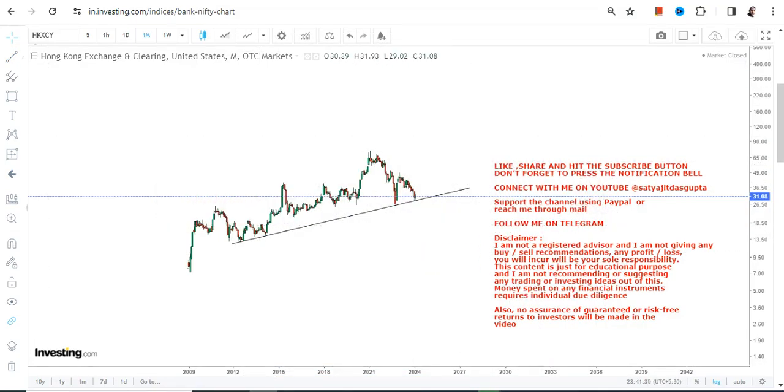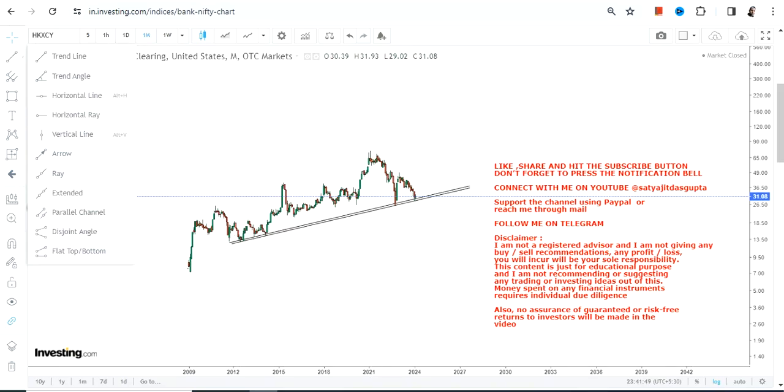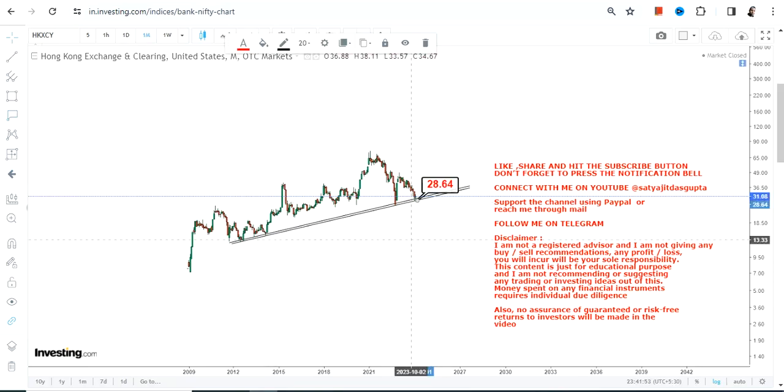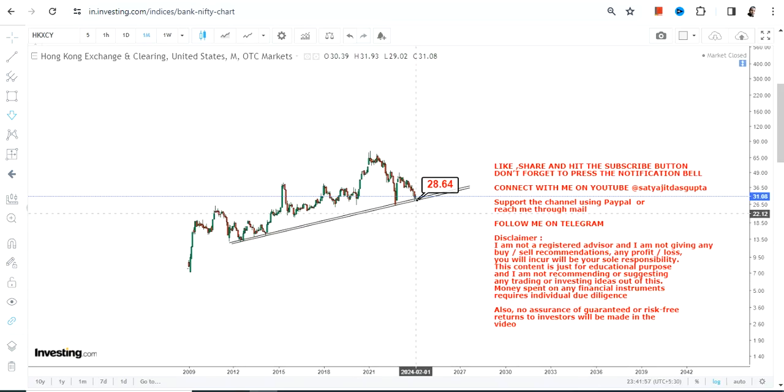There lies an opportunity, but it comes with a very specific condition. Because this is a long-term support, it can work both ways. Number one, it can work as a big support level from where you will see a fresh new uptrend. At the same time, if the stock starts trading below this support level — which in this case is 28.5 — you will see a fresh downside begin again.